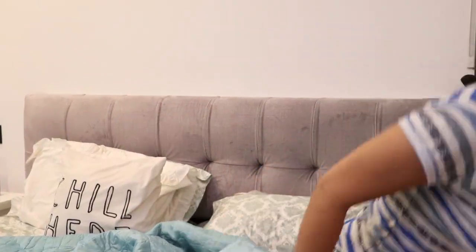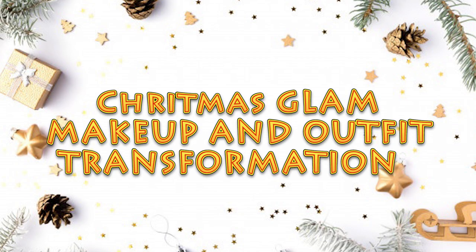Today is my favorite time of the entire year because today is Christmas, so let's get ready! Hi guys, welcome back to Fashion by Ruta's channel. Today is going to be an interesting video and I am going to show my Christmas makeup look.